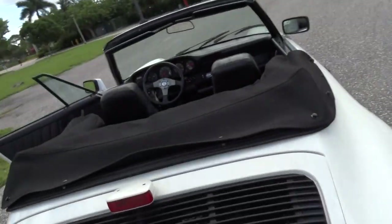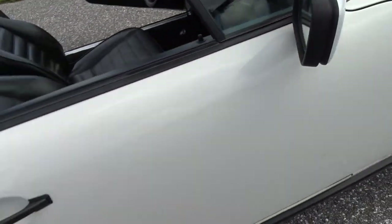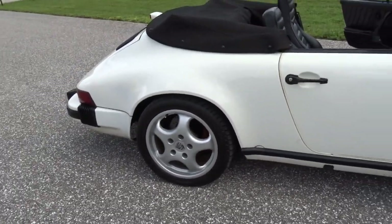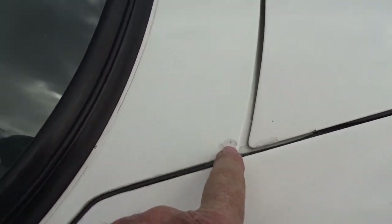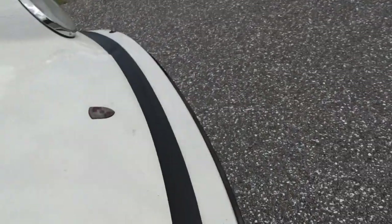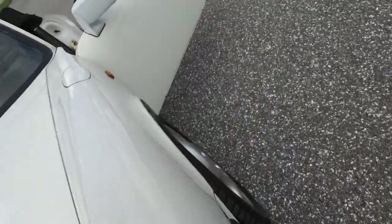I'm going to drive it. It is a convertible — it does have a boot. There are a few paint chips here and there. There's a paint chip right there, and a couple more in the pictures. There's a paint chip on the hood — it's been brush-touched, but it's there.